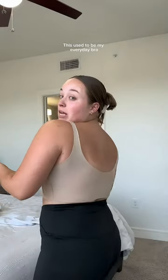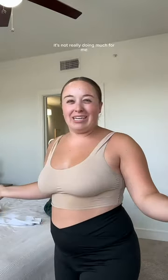Let me tell you my secret to giving that perfect look. This used to be my everyday bra, and it was fine, it was comfy, but it's not really doing much for me, you know?